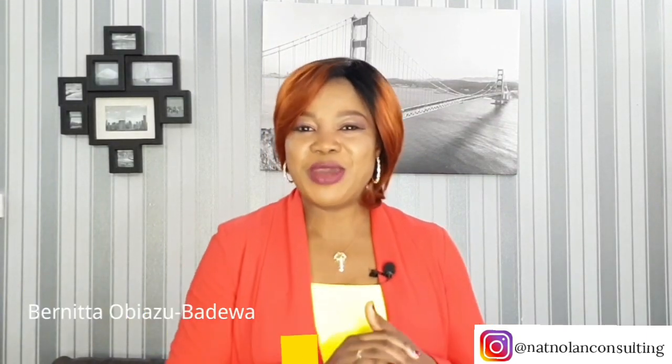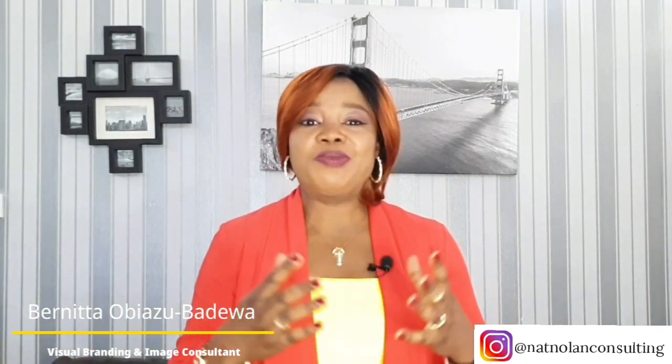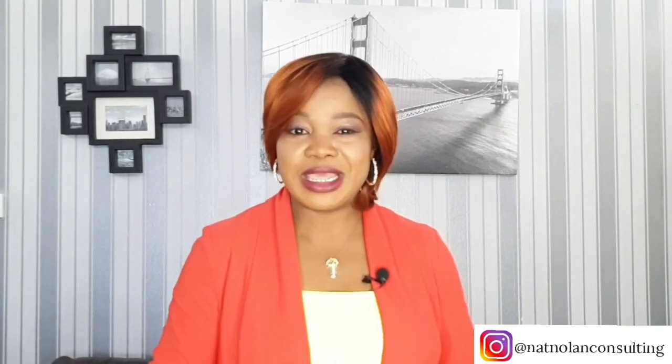Welcome back to my channel and thank you so much for tuning in. I'm Benita and welcome to Nat Nolan Image Consulting, a place where you can come to feel good about yourself and learn new things to do with body confidence, image building, styling tips, fashion and beauty.